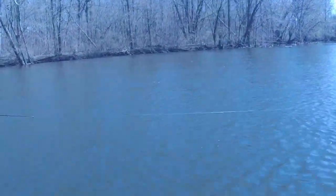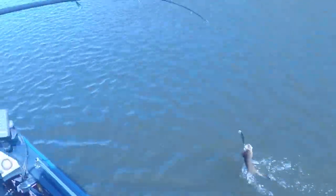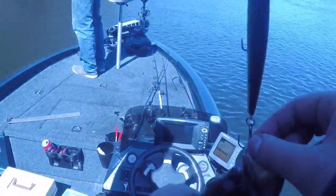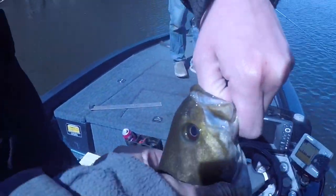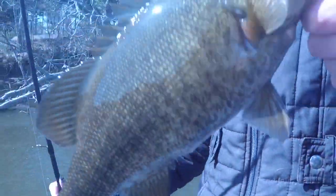He's got one — fish on for my sister, on a jerkbait. You can maybe tighten your drag just a little bit. Is it a big one? Fish on! It's a rock bass — no, it's a smallie, it's a smallie. Look at that guys, nice fish for my sister — on a jerkbait.